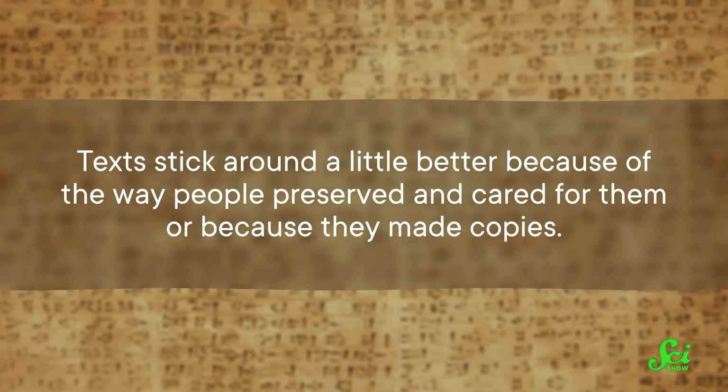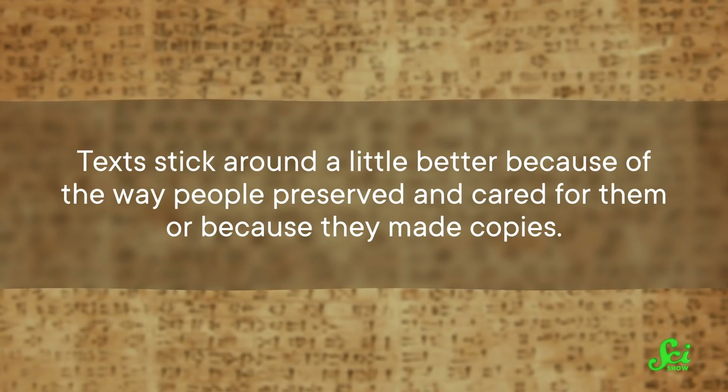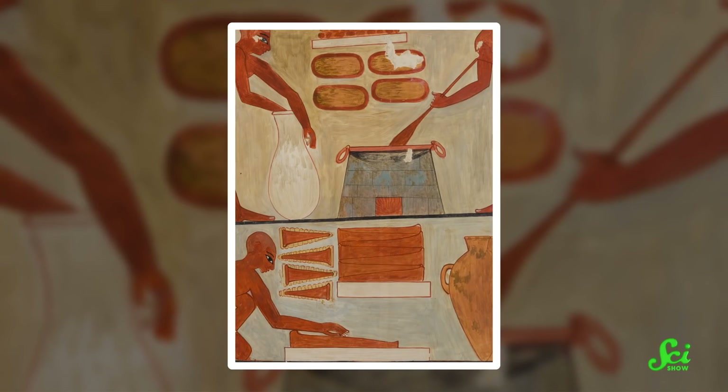And just like the squishy bits of dinosaurs or other animals, the colorful plant bits, like the flesh or rind, don't tend to stick around too well. So another approach is to study plants through ancient writing. Texts stick around a little better because of the way people preserved and cared for them, or because they made copies. And those texts can tell researchers something about how the crops were used culturally, like in cooking. But although literature might tell researchers how plants were used in a recipe, it usually won't tell you anything about what the crop looked like.